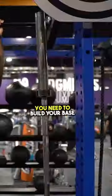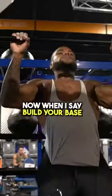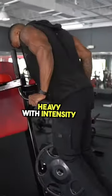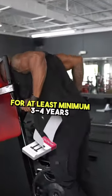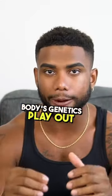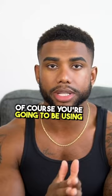In order to get an aesthetic body, you need to build your base. All I mean is that you need to train heavy with intensity and progress for at least a minimum of three to four years, just to see how your body genetics play out.